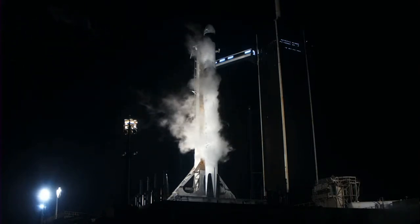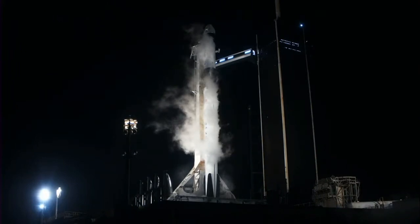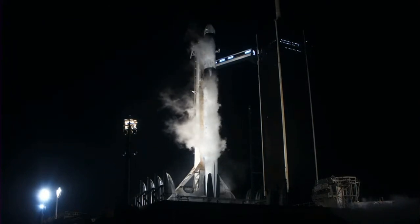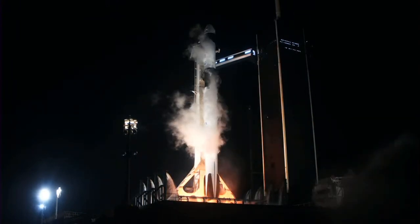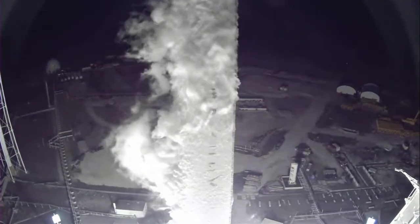15 seconds. Ready for an on-time launch for the instantaneous window. 10, 9, 8, 7, 6, 5, 4, 3, 2, 1 — ignition, full power! And liftoff of Crew-6! Go Dragon, go Falcon!